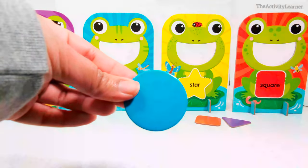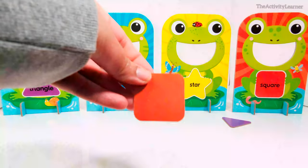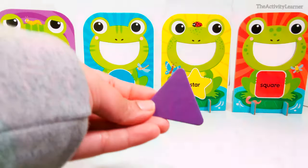Blue circle. Green square. Yellow circle.